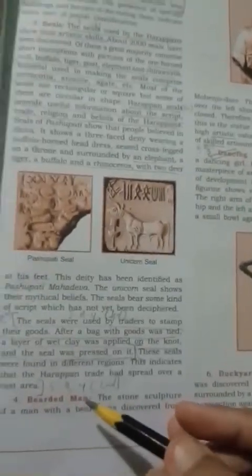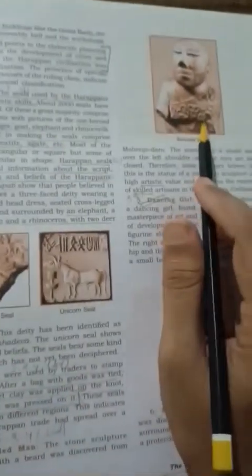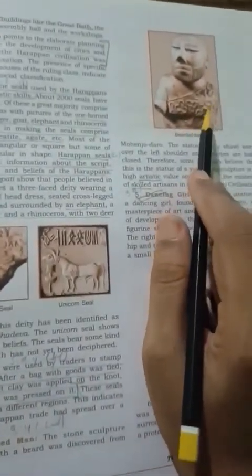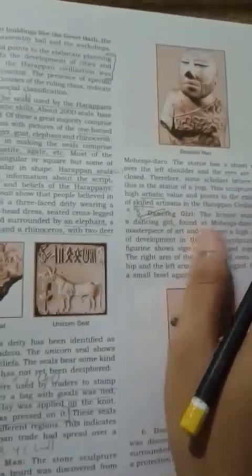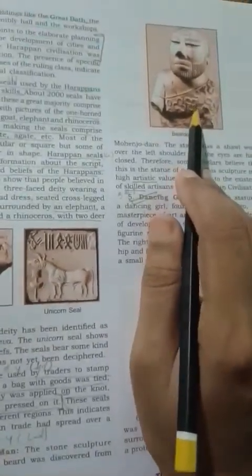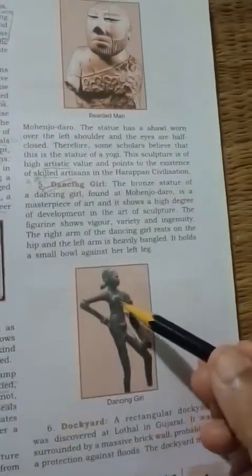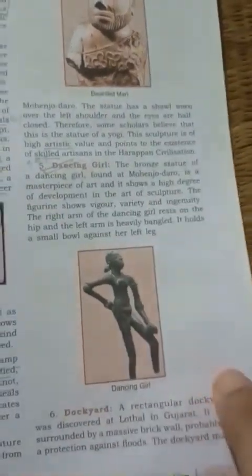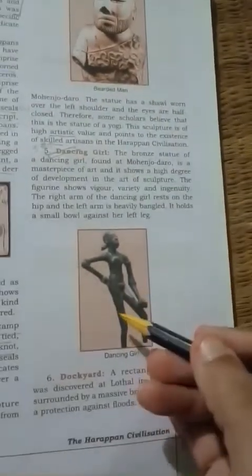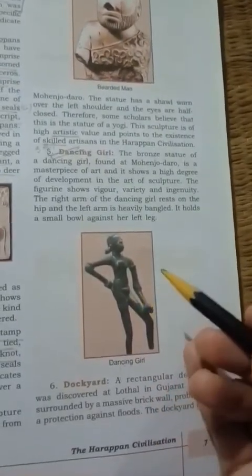There are some other sources of Harappan civilizations like the Bearded Man. We can see the picture over here. This is the sculpture of a Bearded Man, and this kind of sculpture signifies their artistic skill. There is another picture over here — that is the picture of a dancing girl. It is a bronze statue of a dancing girl, and again this kind of sculpture signifies the artistic skill of Harappan civilization.